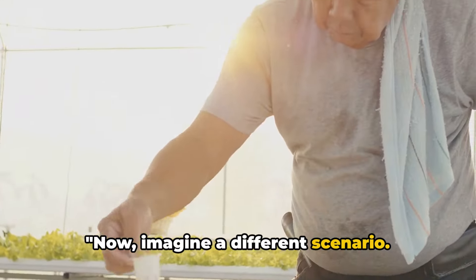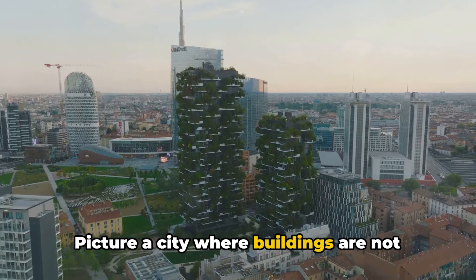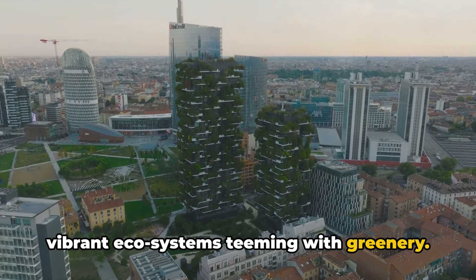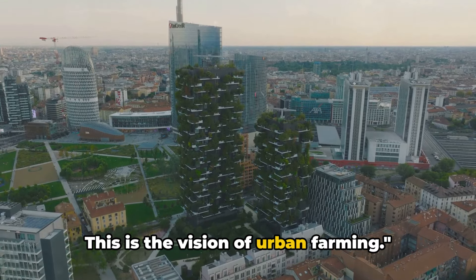Now imagine a different scenario. Picture a city where buildings are not just structures of concrete and glass, but vibrant ecosystems teeming with greenery. This is the vision of urban farming.